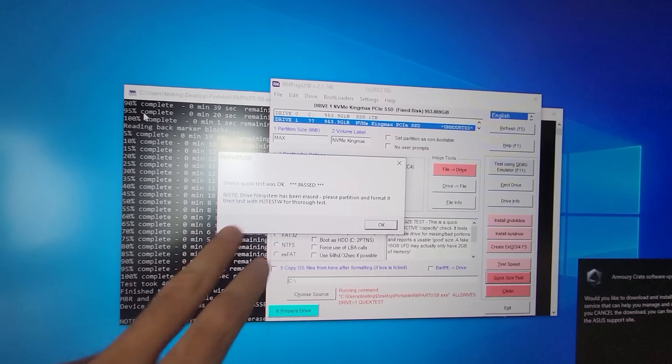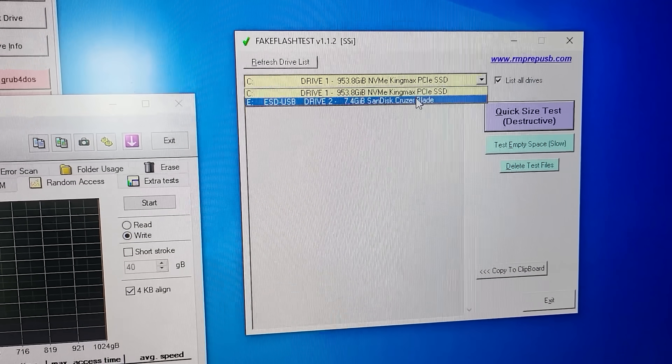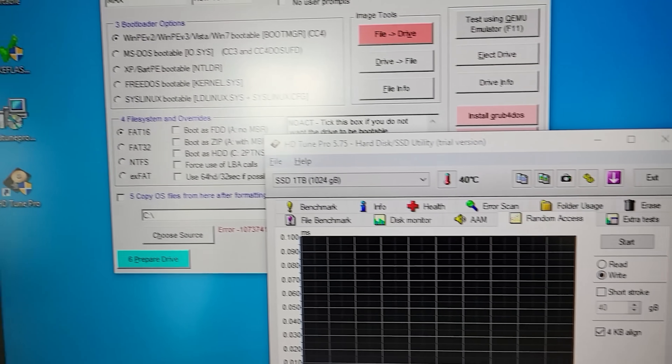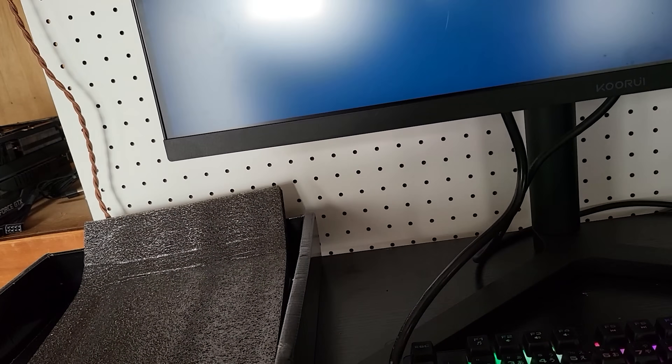There is one more test called Fake Flash Test, originally designed for SD cards because many were advertised as 64 gigabytes but were really only four gigabytes. It uses a similar method to RMPrep through a different interface. However, the problem with the Fake Flash Test program was that I couldn't see the fake one terabyte drive in it at all — it just wasn't showing up. So RMPrep version 2.1.76, which I'll link in the description, was the proof I needed to get my refund on AliExpress.